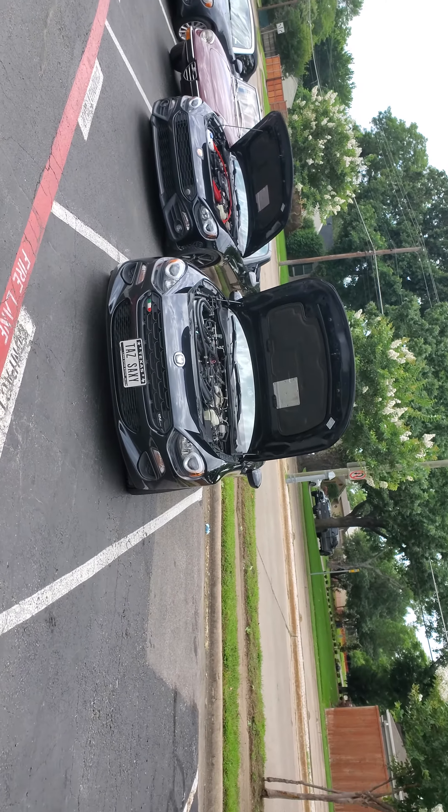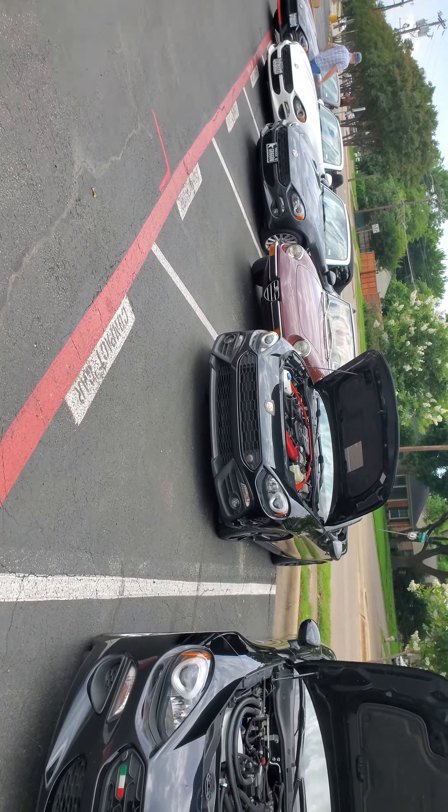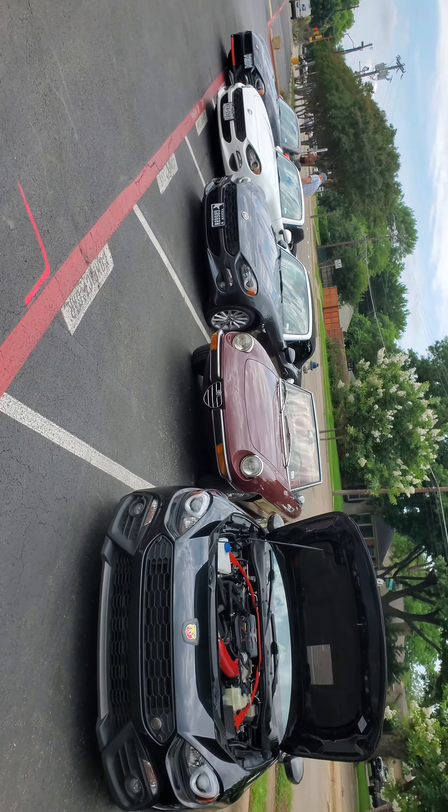Ended up with a pretty good amount of 124 Spiders out here today — a few with the hood up, a few with the hood down. Got an Alfa Romeo Spider here as well.